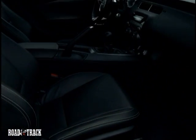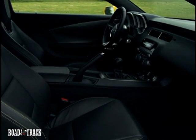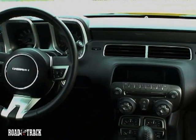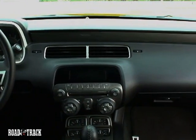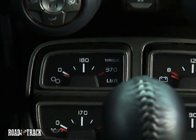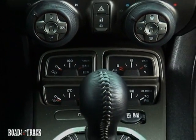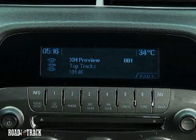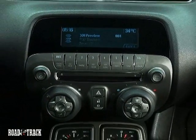The V6 will run on regular unleaded gasoline, while both V8s are specified to take premium. There is also a difference in brake packages from V6 to V8. The RS has single-piston calipers with 12.6-inch front and 12.4-inch rear discs, while the SS is equipped with 4-piston calipers clamping down on 14-inch front and 13.6-inch rear rotors.